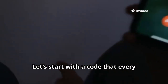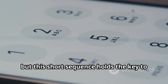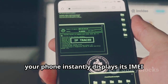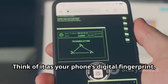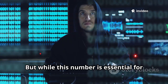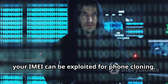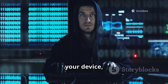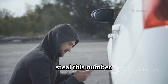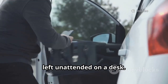Let's start with a code that every smartphone user should know. This short sequence holds the key to one of your device's most important secrets. The moment you dial it, your phone instantly displays its IMEI number — an International Mobile Equipment Identity. Think of it as your phone's digital fingerprint, a unique code that sets your device apart from every other phone in the world. But while this number is essential for identifying your device, it's also a target for cybercriminals. In the wrong hands, your IMEI can be exploited for phone cloning, allowing someone to create a duplicate of your device, impersonate you, or even get your phone blacklisted from networks. It doesn't take long for a hacker to steal this number — all they need is a few seconds alone with your unlocked phone, maybe while you're distracted at a café.